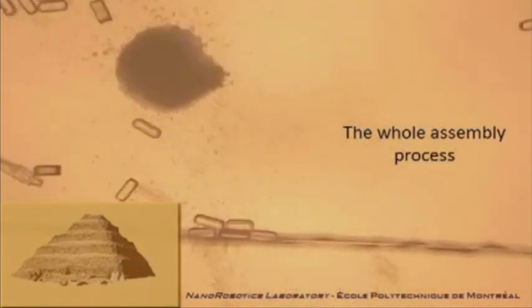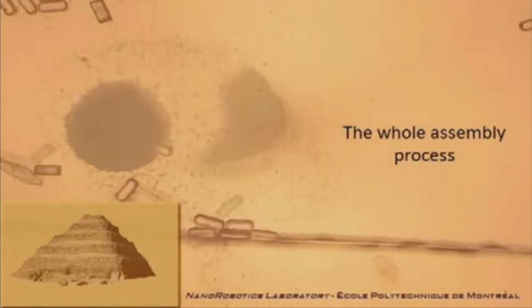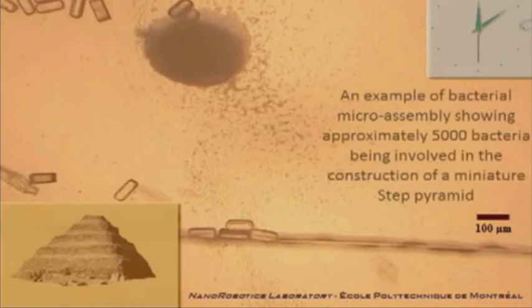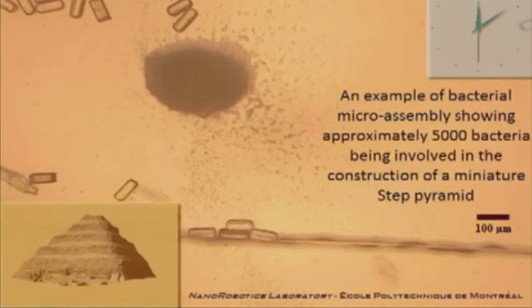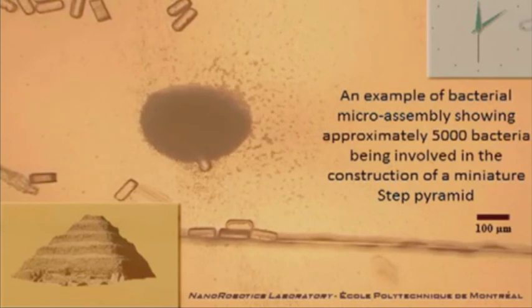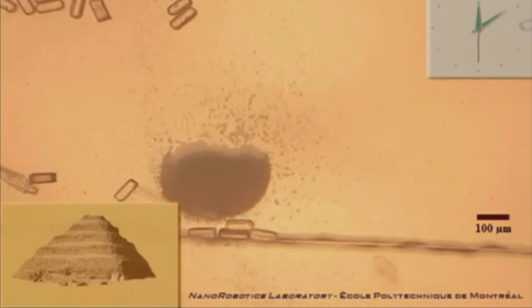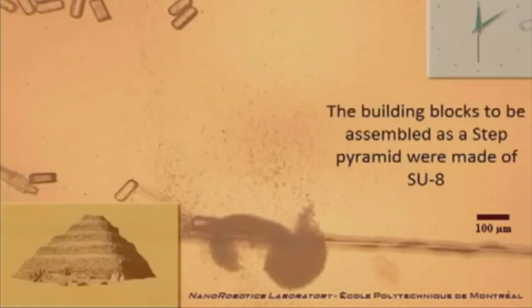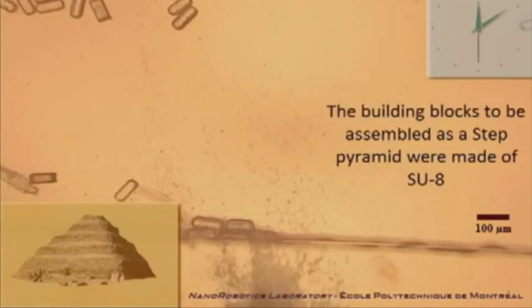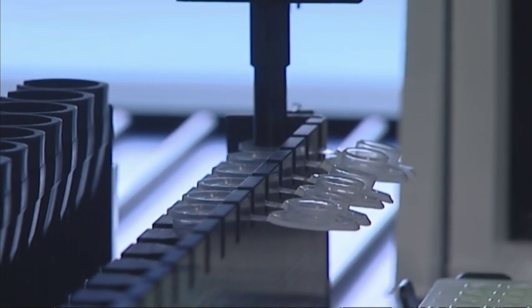Scientists around the world have started engineering tiny bacterial robots, magnetically controlled by computers, which when ganged together can perform impressive feats of engineering. This is a swarm of 5,000 of them, created by the Nanorobotics Laboratory of the École Polytechnique de Montréal in Canada. And as departmental director Sylvain Martel explains, these aren't just toys — they're being engineered to beat cancer.